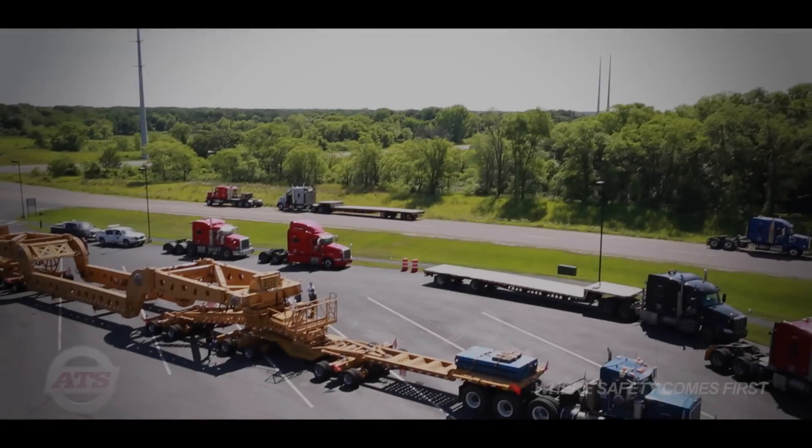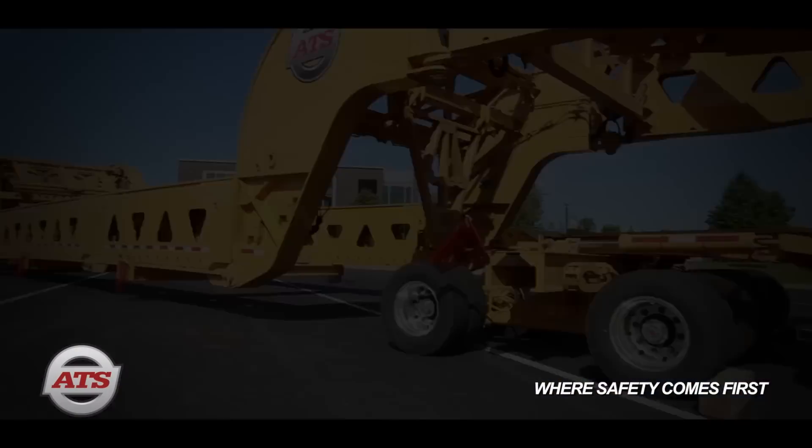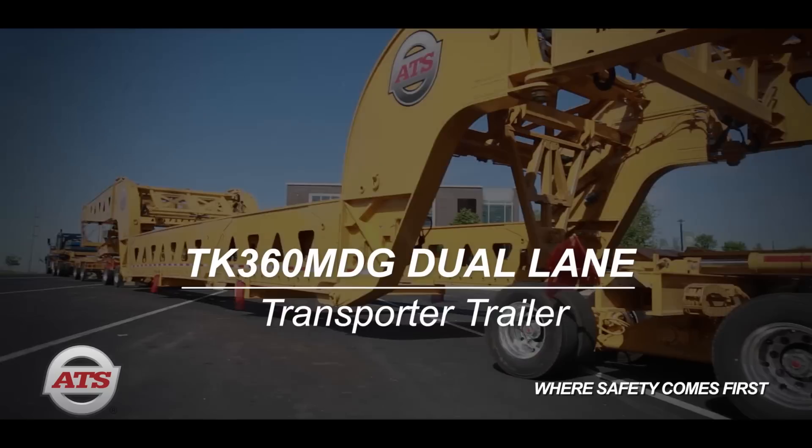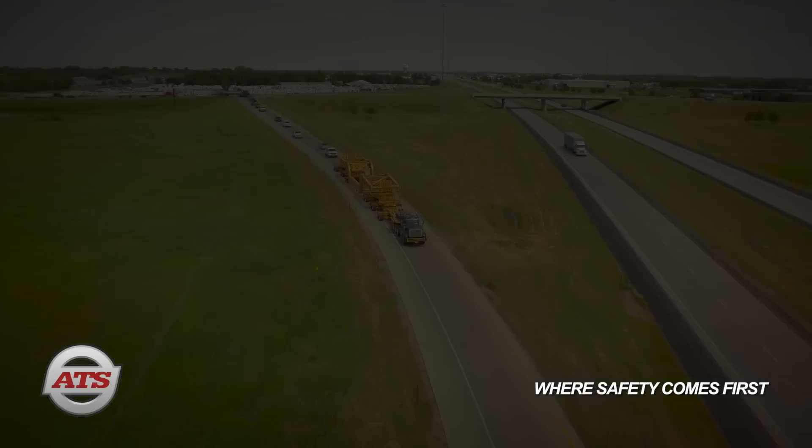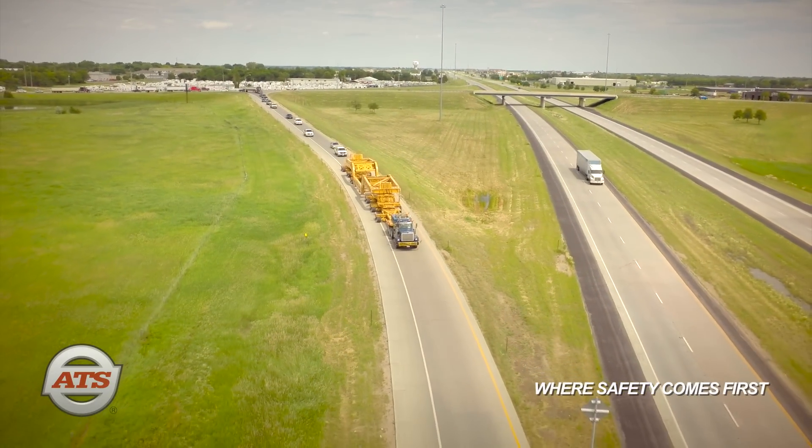Introducing ATS's state-of-the-art TK360MDG dual-lane transporter trailer. Designed to span two lanes of road, the dual-lane transporter meets bridge engineering criteria for greatly increased permitted vehicle capacity, providing shippers greatly increased load capabilities.